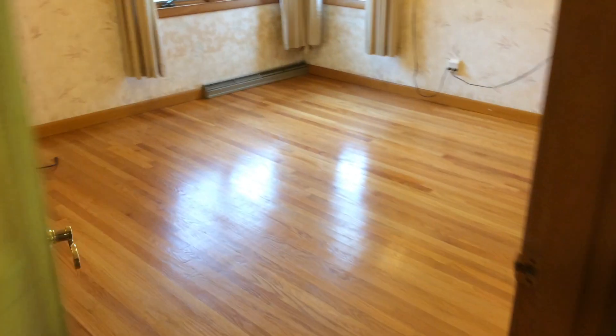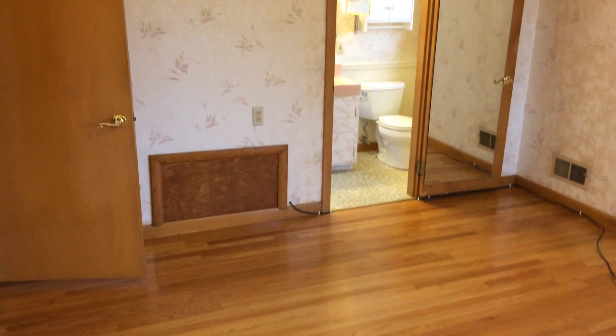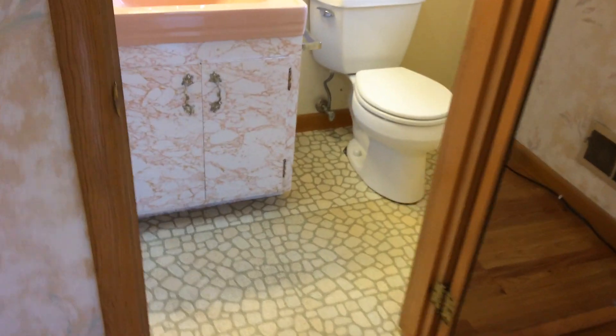Up the stairs, next we will check out the bedrooms. Here we are at the master bedroom with hardwood floors, large windows, and very spacious layout. Six-foot closet with a rack. Definitely enough room to fit your king-size bedding and the rest of your bedroom furniture as well.